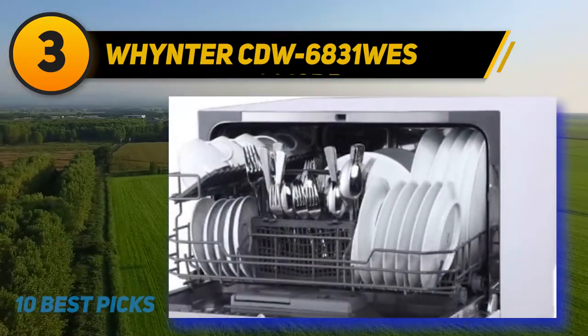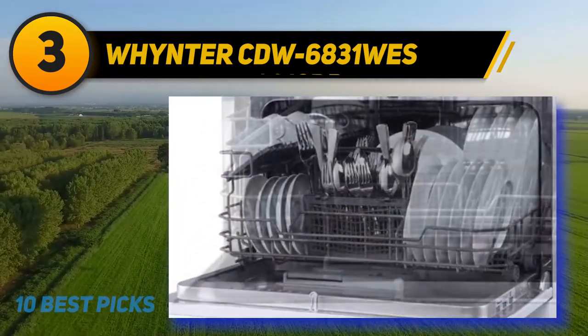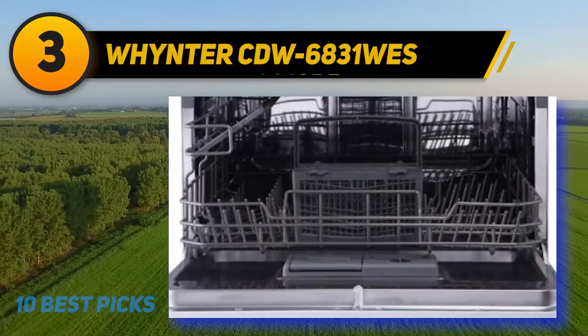It also includes a dish rack and silverware basket in the package, and comes with drain and inlet hose. This fully integrated product conserves both water and energy, which is how it earned Energy Star certification.